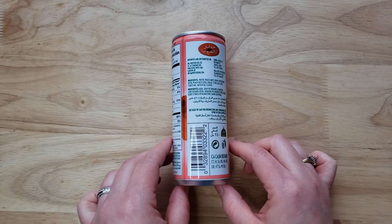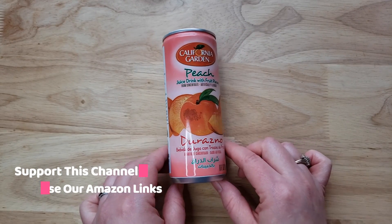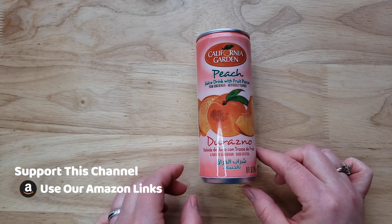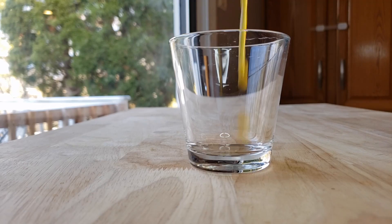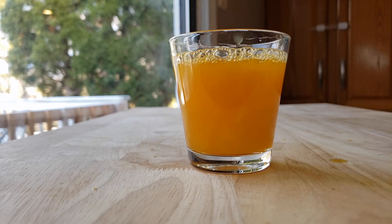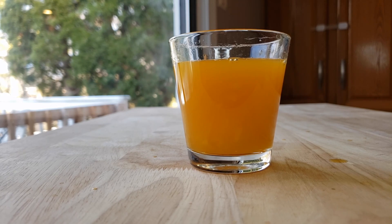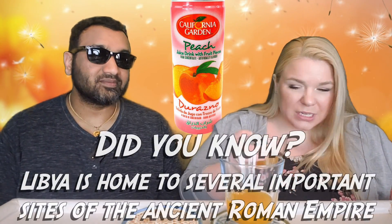We've tried a few of them already, and this is a strange drink. First of all, the packaging is very old — just outdated. And why is this popular in the UK and in Libya, made by a South Korean company? It's just kind of strange. This is peach — not a flavor I would expect to find in South Korea.